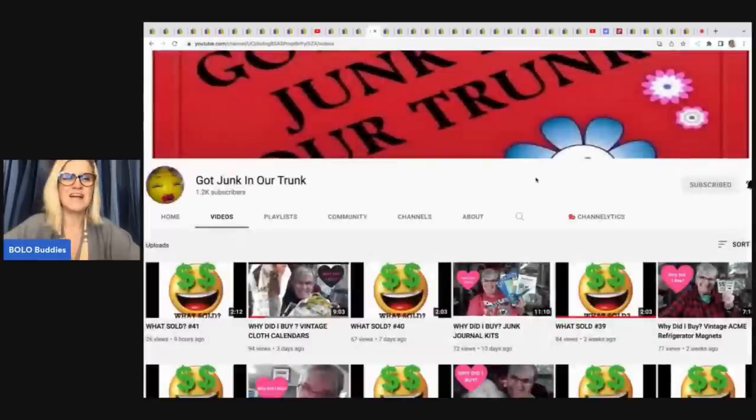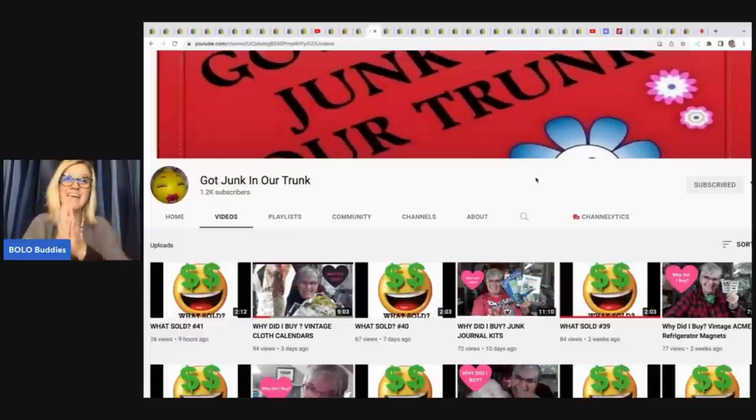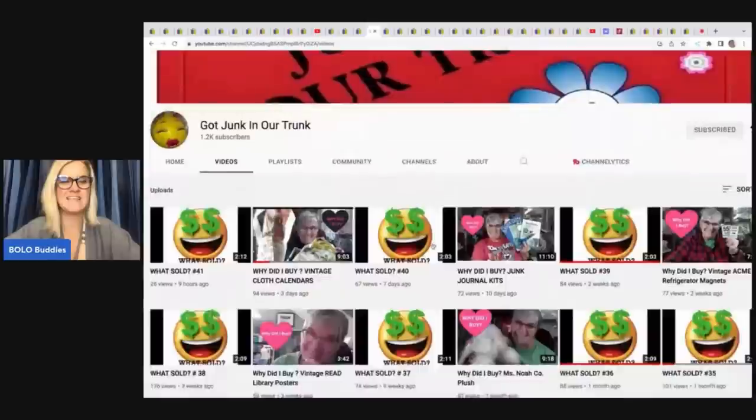Got Junk in Our Trunk comes from Rhonda, who is also a moderator of the Bolo Buddies Facebook group. She has an awesome channel with a 'Why Did I Buy It' series and 'what sold' videos set to music. She is a Bolo finder for sure.